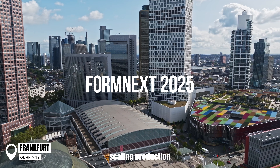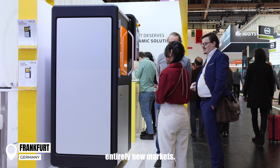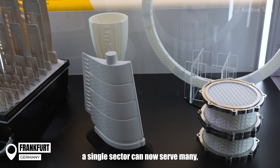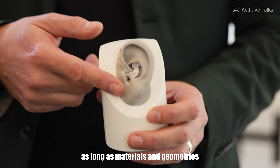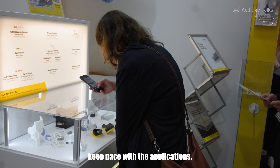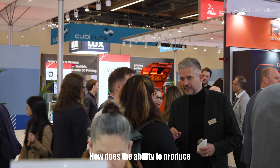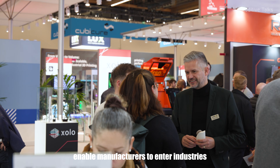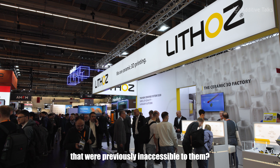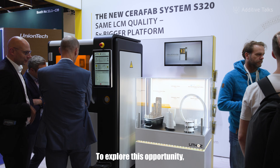Industrial AM isn't just scaling production — it's breaking open entirely new markets. What used to define a single sector can now serve many, as long as materials and geometries keep pace with the applications. Which raises a crucial question: how does the ability to produce highly complex ceramic geometries enable manufacturers to enter industries that were previously inaccessible to them? To explore this opportunity, we spoke with Lithos.